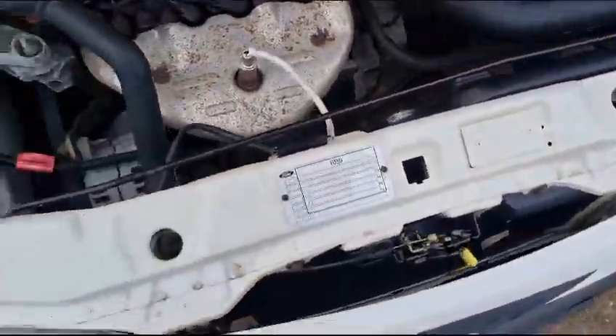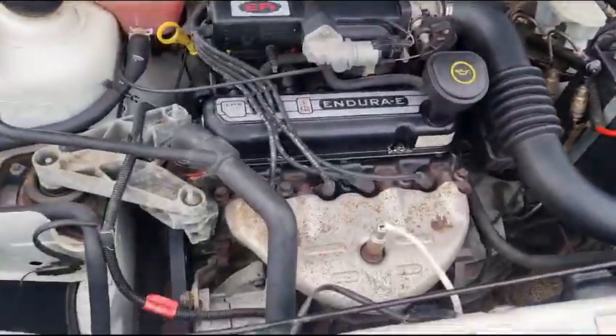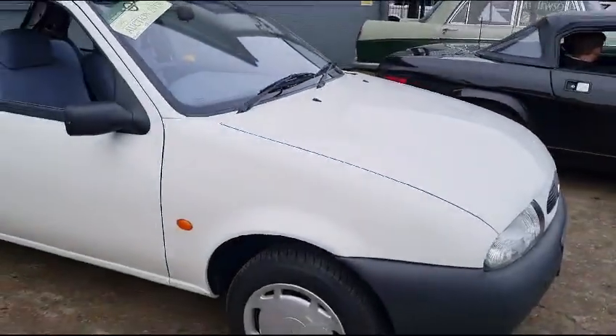It's going to suit either end of the spectrum, isn't it? Either a new driver or an old driver. It's going to be your first car or your last. What a little stunner.